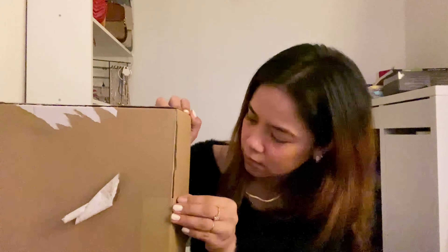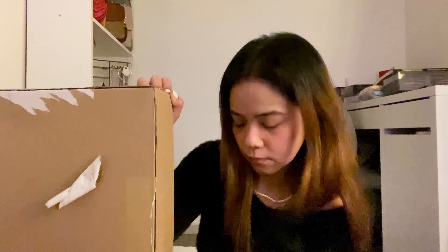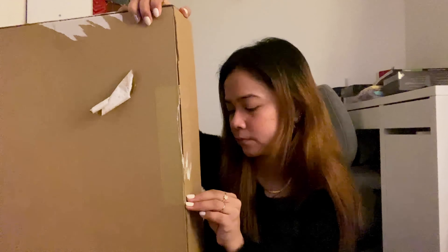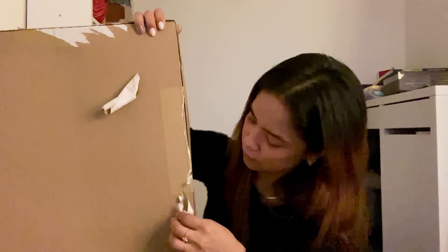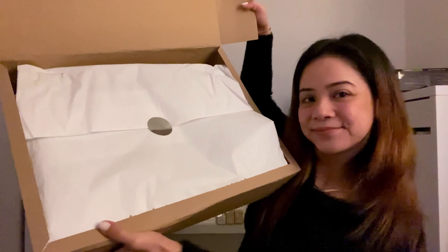So as you can see in this video, the second one is a skirt. I love skirts and I really want to try this one to see if it fits me or not.